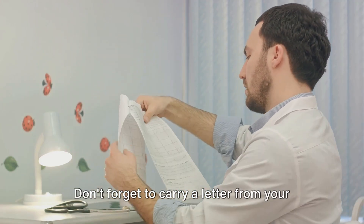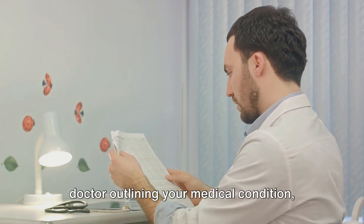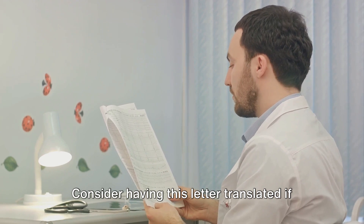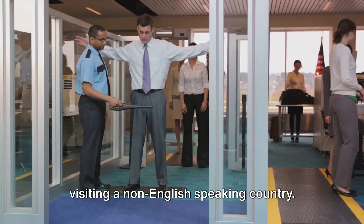Don't forget to carry a letter from your doctor outlining your medical condition, prescribed medications, and their necessity during travel. Consider having this letter translated if visiting a non-English-speaking country.